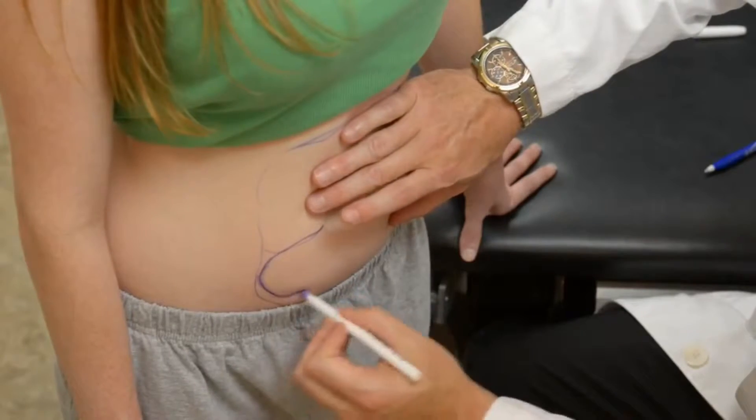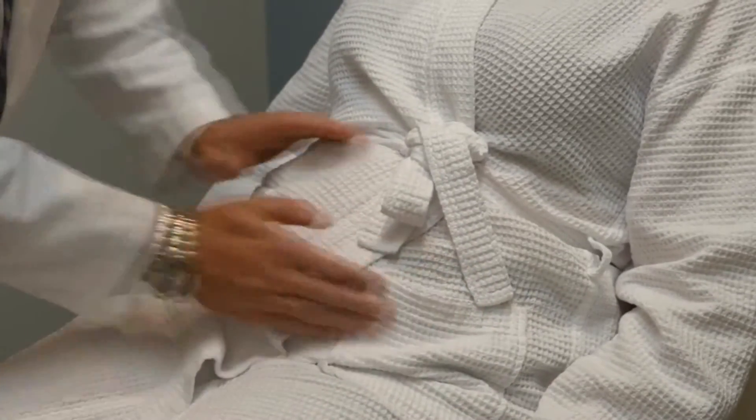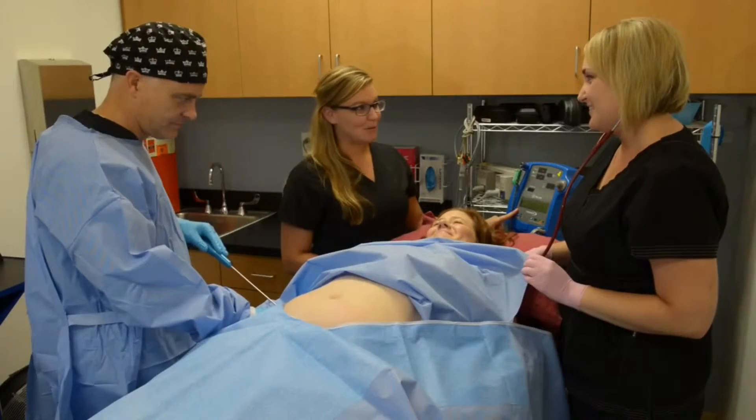Have you ever wanted to take fat from your thighs and move it to your chest? Our procedure transfers fat from one part of the body to another. First, we look at your problem areas. Then, our fat transfer procedure moves fat from unwanted parts of your body and sculpts it to where you want it to be.